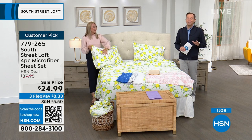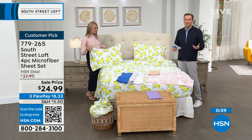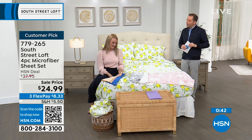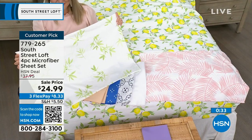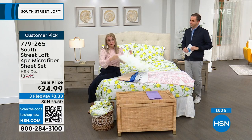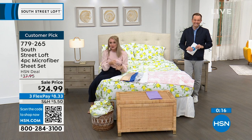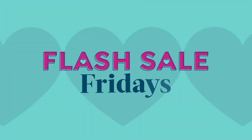Once you start, you'll never go back to anything else. HSN over many years does bedding better than anybody else — textiles, linens, sheets, mattress toppers, all the things that make the bedroom your haven, your comfortable place, your happy place, and now your stylish place with South Street Loft. Last call — all sizing is now limited with hundreds of people placing orders. There's not a bad one in the bunch. If you don't love it, return it for a refund. It's Customer Appreciation Month with special deals every day, including Flash Sale Fridays.